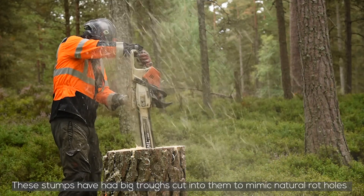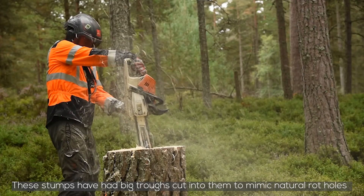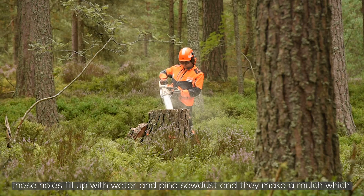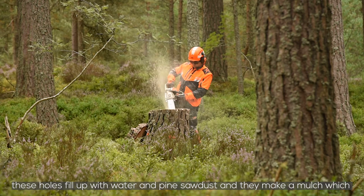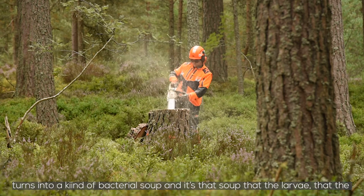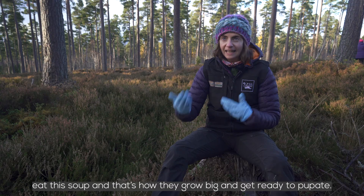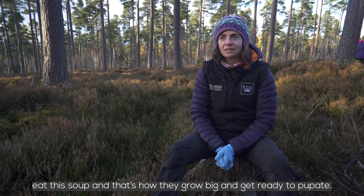These stumps have had big troughs cut into them to mimic natural rot holes. The holes fill up with water and pine sawdust, making a mulch that turns into a kind of bacterial soup. The pine hoverfly lay their eggs in there, the larvae hatch out and eat this soup — that's how they grow big and get ready to pupate.